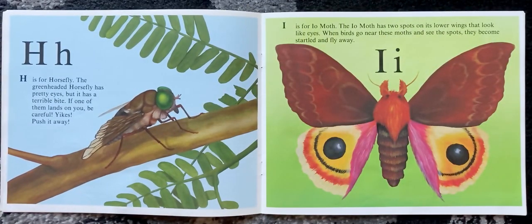H is for horsefly. The green-headed horsefly has pretty eyes, but it has a terrible bite. If one of them lands on you, be careful. Yikes — push it away.